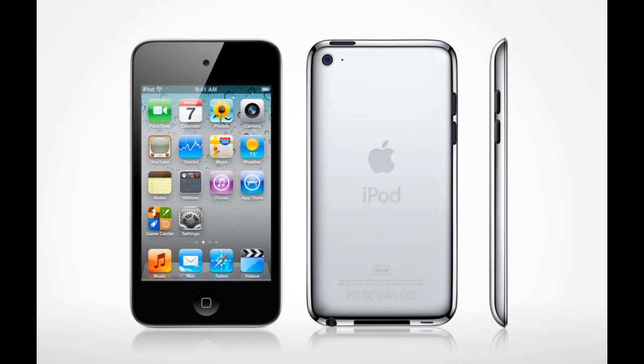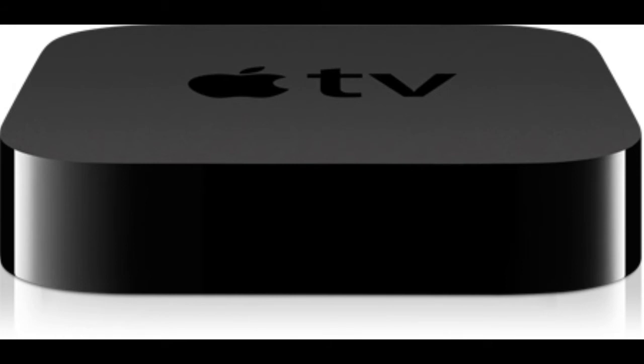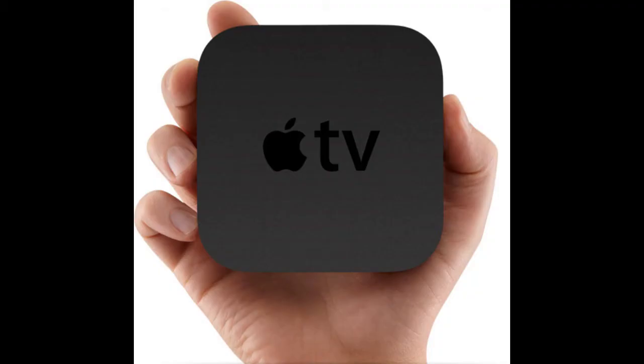Apple TV was also announced and it looks nice — it's a lot smaller, reminds me of a hockey puck. The Apple TV won't allow you to do anything but stream content. With AirPlay, you can stream content from your iPod, iPhone, iPad, or even a computer, which works really nicely. I can see a lot of people buying netbooks just to use it with Apple TV.